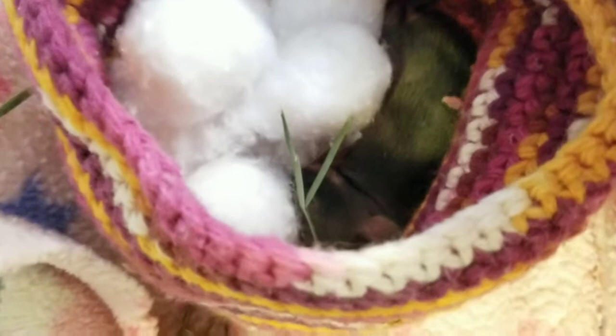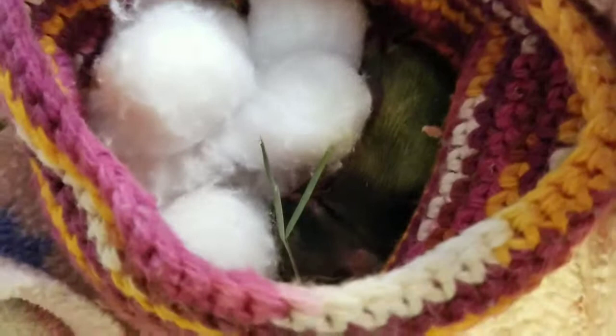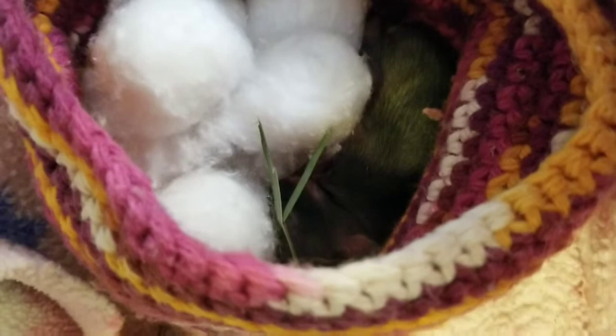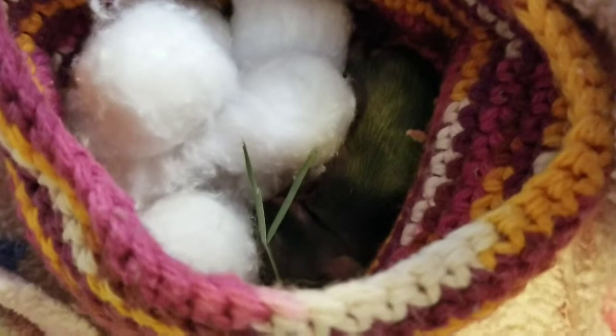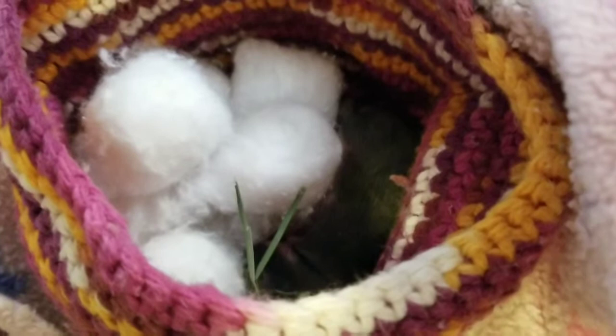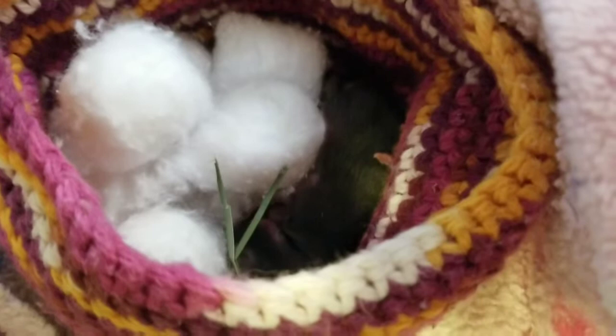The cotton balls help because all the baby bunnies are crammed in a little nest — they do it for warmth, they do it to stay safe — so I put these in so he would feel secure and do well. I plan on making, in a future video, little rice packs out of baby socks so that I can better simulate litter mates for this bunny.